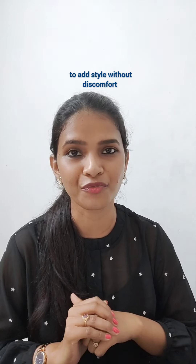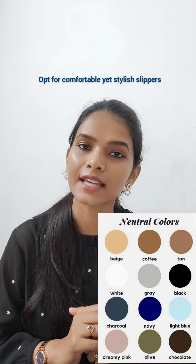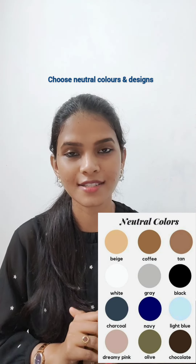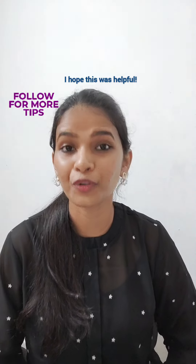Fifth, and the most neglected point — focus on footwear. Opt for comfortable yet stylish slippers. Choose neutral colors and designs that can go with multiple outfits. I hope this was helpful — for more styling hacks, stay tuned.